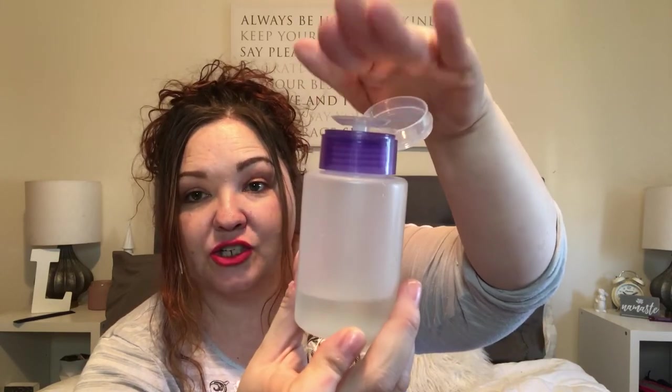My favorite dollar store product for the month of April is this little nail polish remover tool. You put nail polish remover in here, and you take your little sponge and just press down, kind of like at the professional salons. Love this, and it's only a buck.